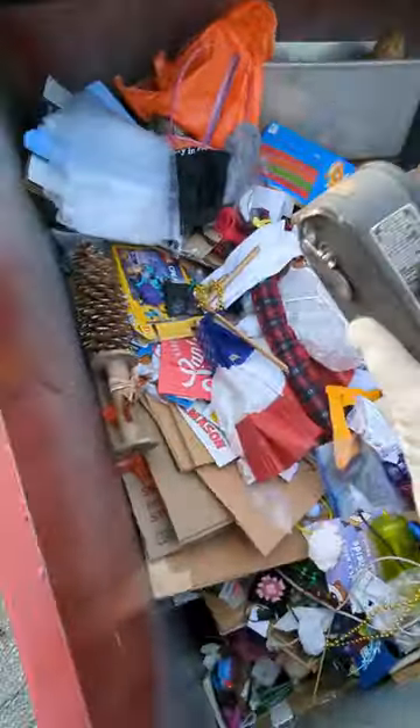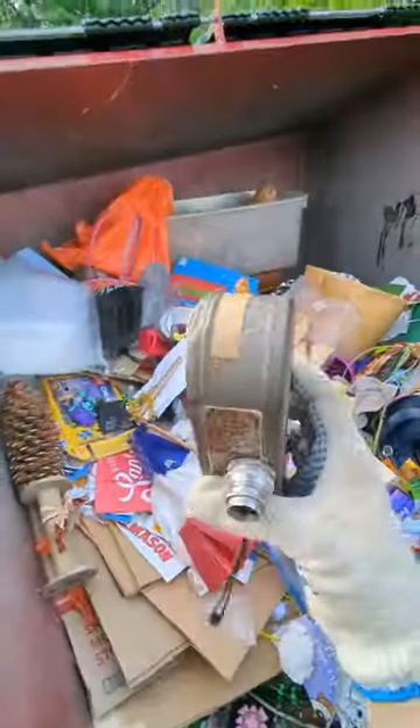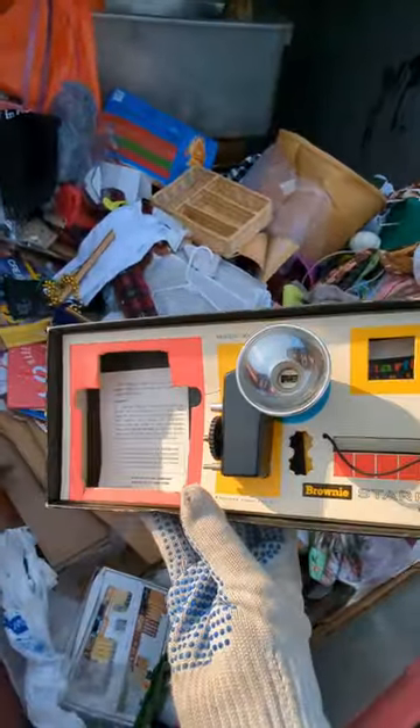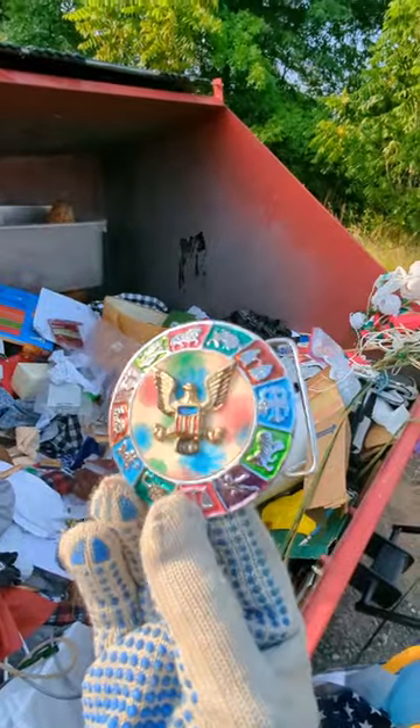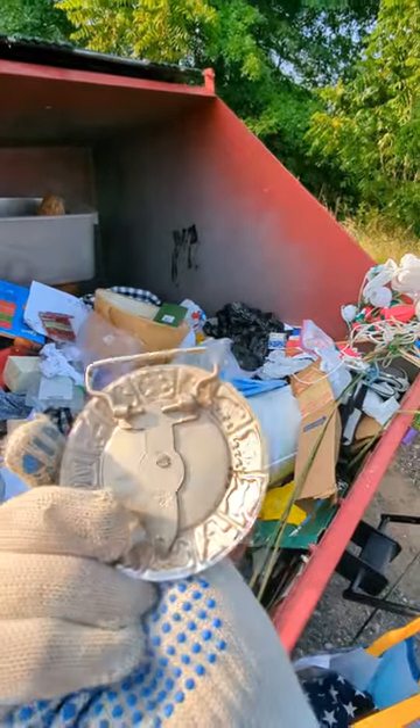Some brand new party decorations. Check out this old ass camera. That's an old flash for a camera by Kodak. Bag of buttons and some jewelry. Good nautical themed keychain. The buckle has horoscope signs and then like an eagle crest.